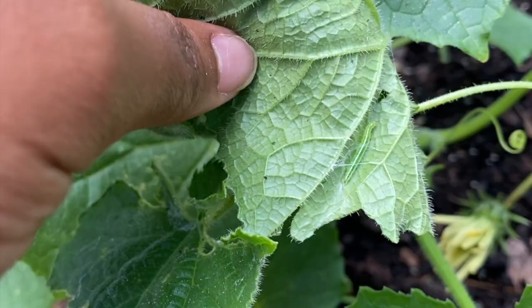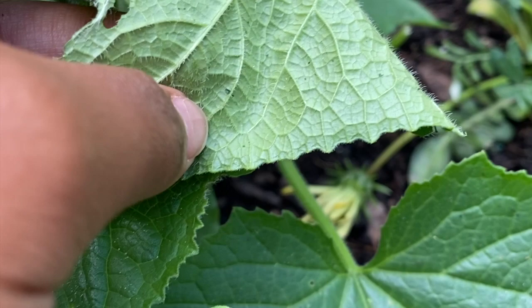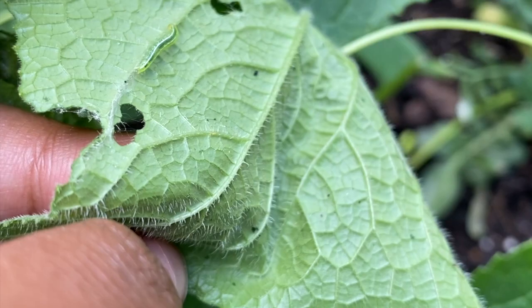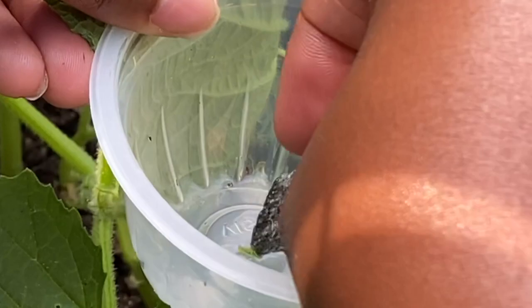So what I'm going to do is, some people use their fingers to pinch them off. What I'm going to do is use this rock and I'm just going to scrape it into my fruit cup that I have. Hopefully you can see this little thing just enjoying my cucumber leaves. Let me use my rock and I just place it in here.